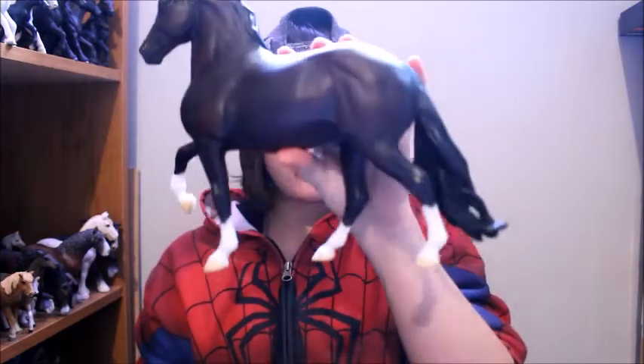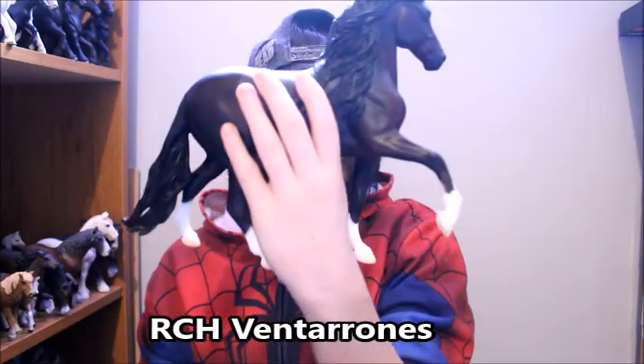The next horse I got, I'm not even gonna try and say his name because I'm gonna completely butcher it, so I'm just gonna put it on screen. When I bought him, I originally saw like no one on YouTube who had him in their collection, and then I stumbled across a collection tour video and someone happened to have him. I thought it was kind of cool that I didn't know many people that had him.